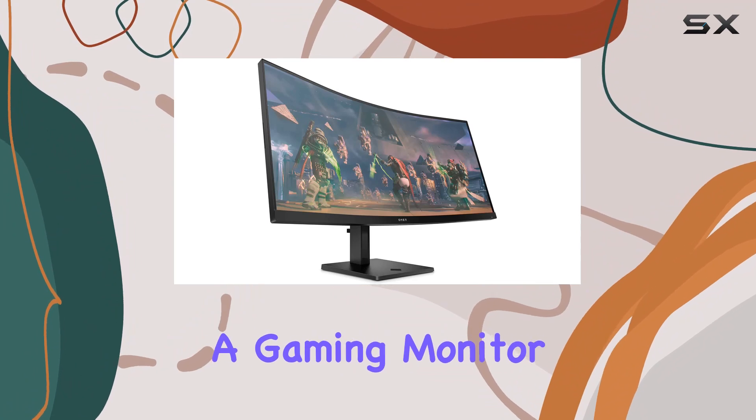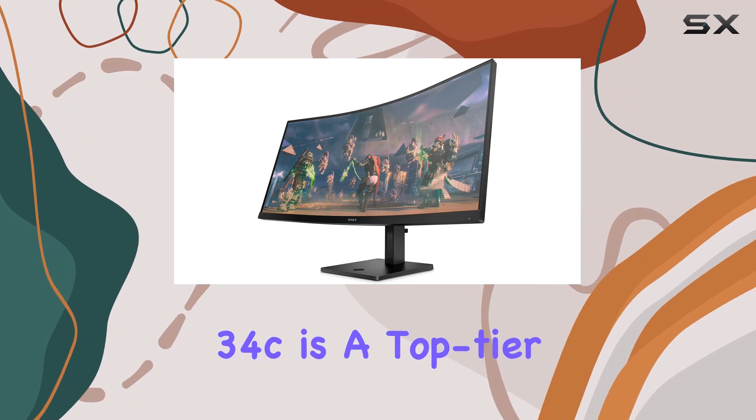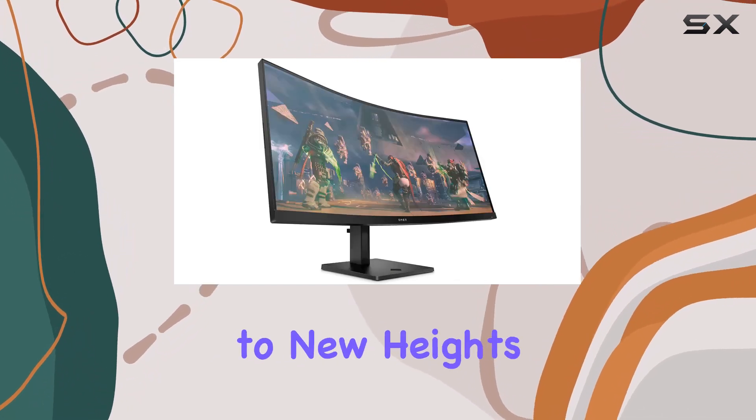If you're seeking a gaming monitor that combines speed, detail, and customization, the HP Omen 34C is a top-tier choice that will elevate your gameplay to new heights.